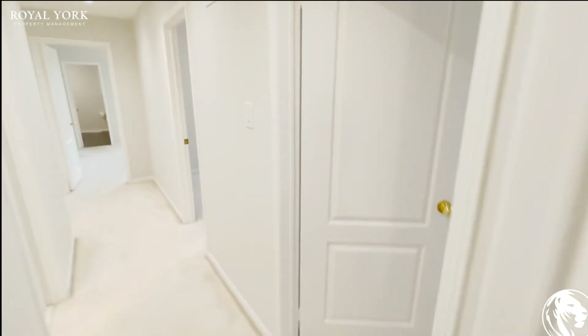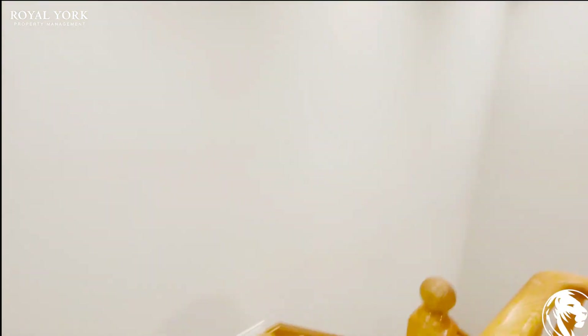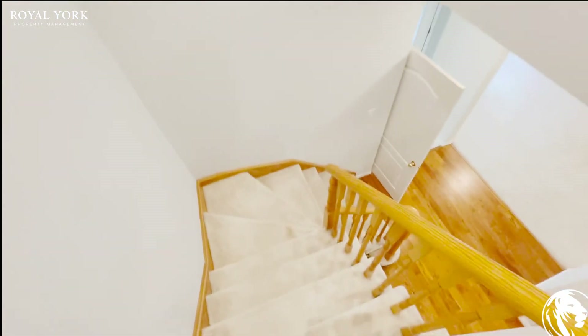This property is available for rent right now, so please contact Royal York at any time. We're available 24/7, seven days a week, and we'll be more than happy to assist you with your bookings. Thank you and have a wonderful day.